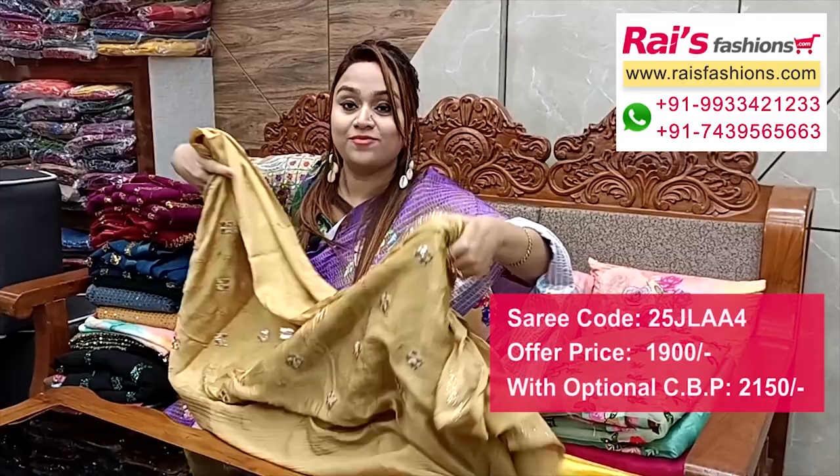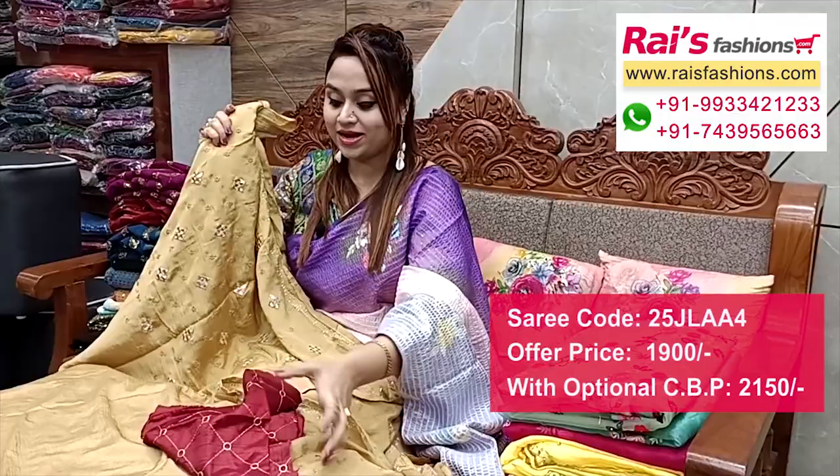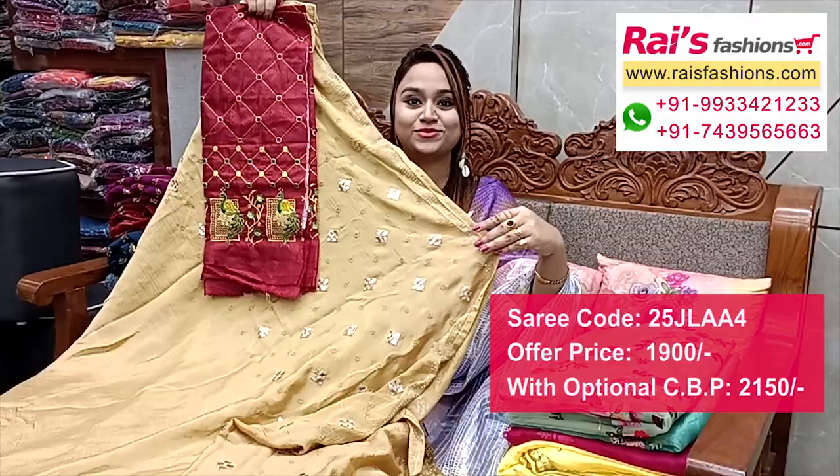Very trendy looks. Base is crepe material fancy material. Running blouse piece with border stone work. I suggest a silk material with heavy embroidery design work contrast blouse piece for your fancy and fashionable looks.